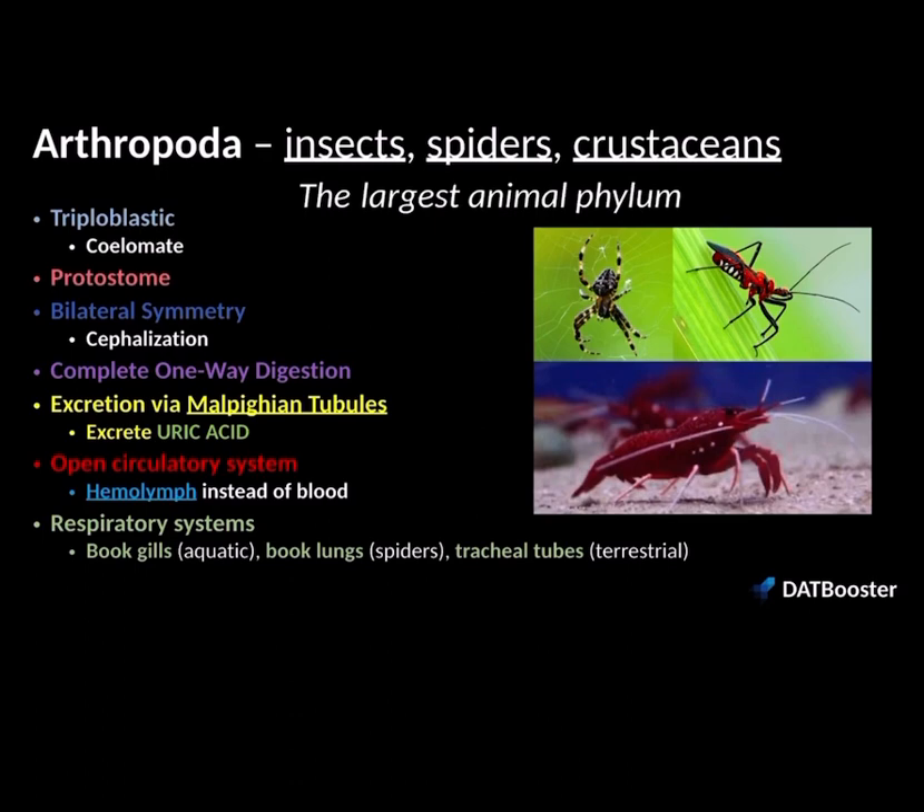As we've gone through these various phyla, they've been getting more complex. Arthropods are very complex. They're triploblastic, meaning that they have an ecto-, meso-, and endoderm. They're coelomates — they have a true coelom. And because they're coelomates, we have to worry about the blastopore, whether it's the mouth first or the anus first. Theirs is the mouth first, meaning that they are a protostome. Because they are triploblastic, it makes sense that they have bilateral symmetry in their body plans with cephalization — they have a collection of nervous tissue to make up a head and a brain. It also makes sense that they have the most advanced type of digestive system, which is a complete one-way digestive tract where food goes from the mouth to the anus.